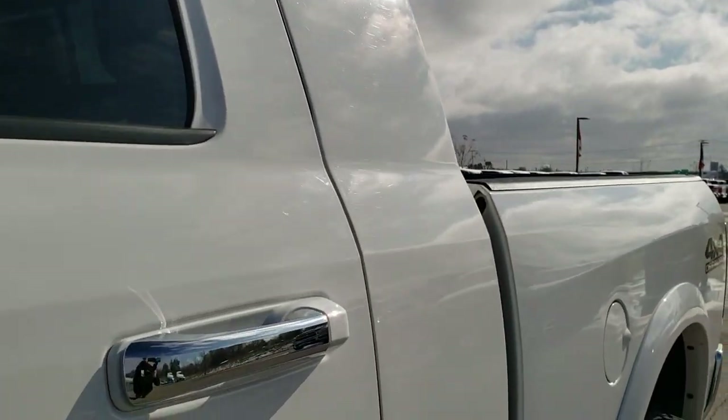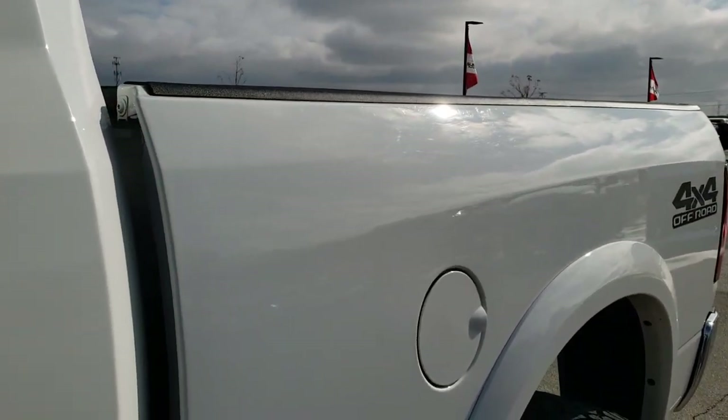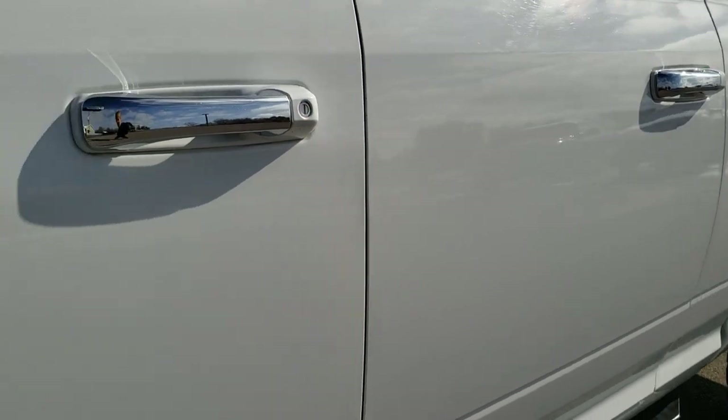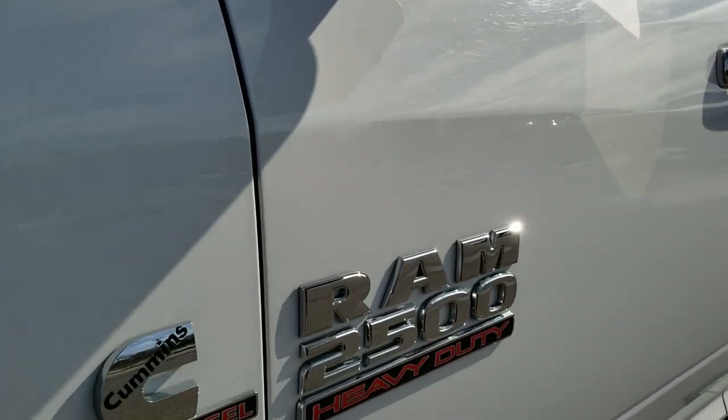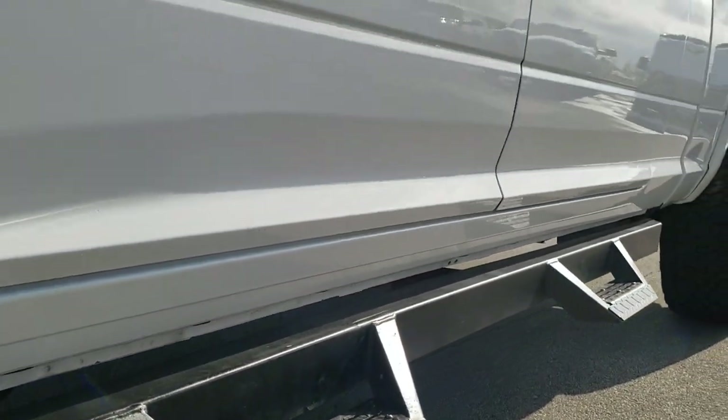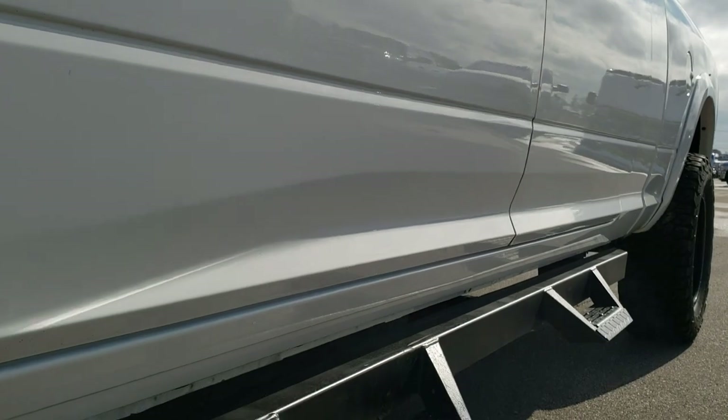We shoot all of our videos in 1080p, 60 frames per second, so if you have HD capabilities on your computer, tablet, or smartphone device, turn them on right now because it is like you're right here looking at the truck with me — and definitely your best way to check out the vehicle quality and condition before seeing it in person.